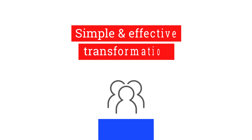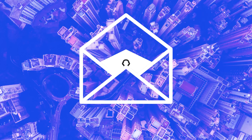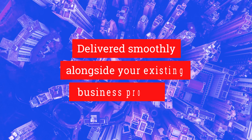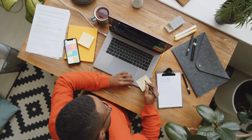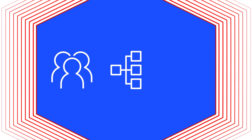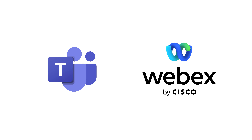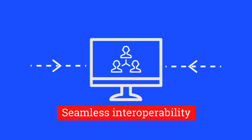We want to make empowering your employees a simple and effective transformation. Our specialist teams work closely with you to ensure that the new solution is delivered smoothly alongside your existing business processes to eliminate any disruption. Onboarding is easy — we ensure key stakeholders are involved throughout the journey to align people, processes, and technologies. And don't worry about having to choose between technologies such as Microsoft Teams or Cisco Webex; we provide both and can integrate others with seamless interoperability where you need it.